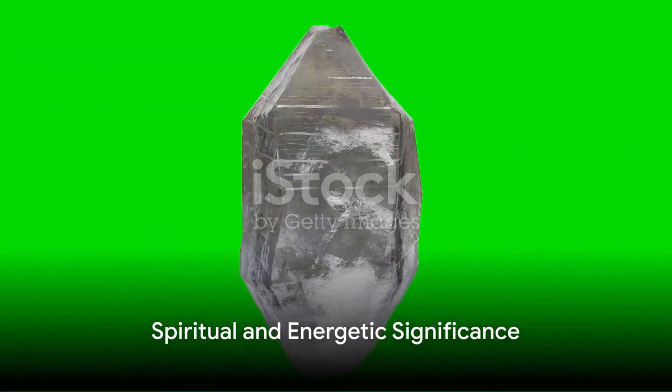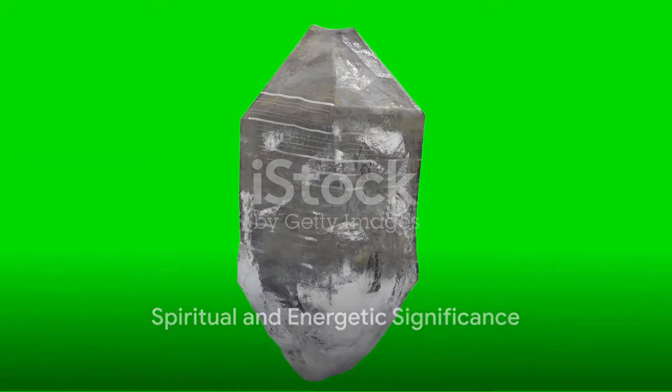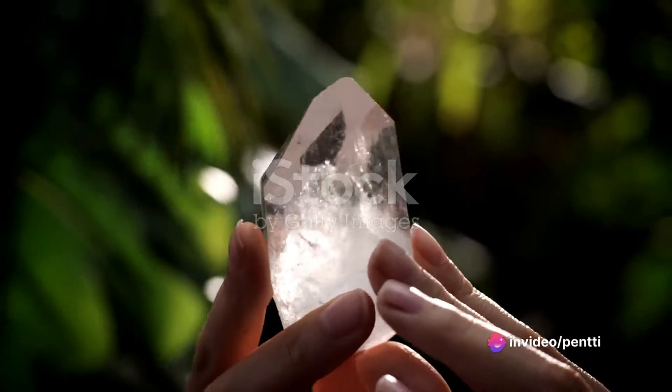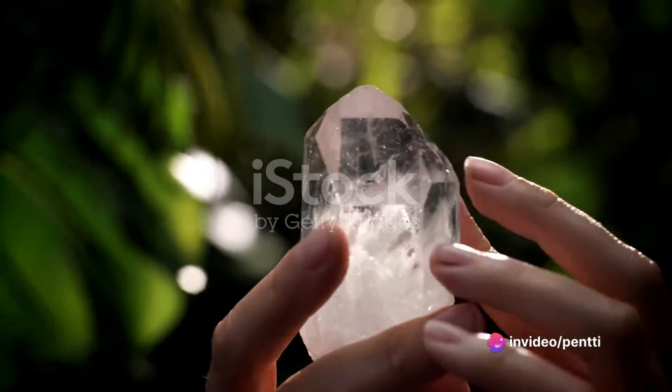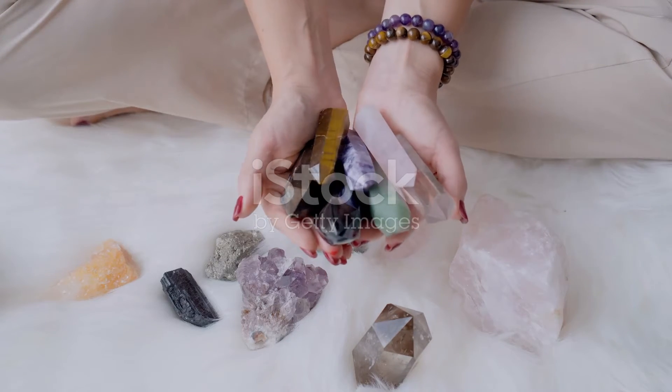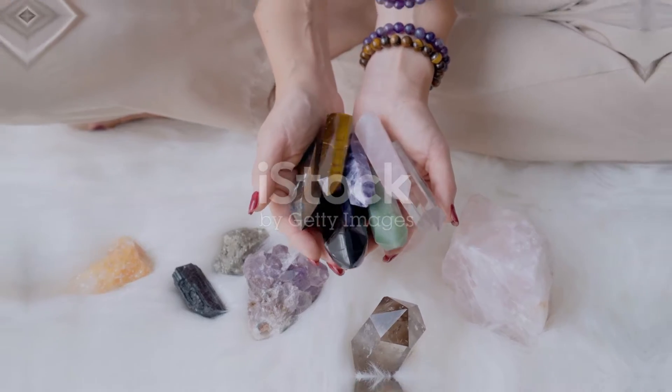What makes this gemstone particularly special is its association with the Earth's energy. It's believed that the green phantom quartz embodies the energies of the planet, making it a powerful healing stone. It's often used in meditation to connect with Earth's energy and promote personal growth.